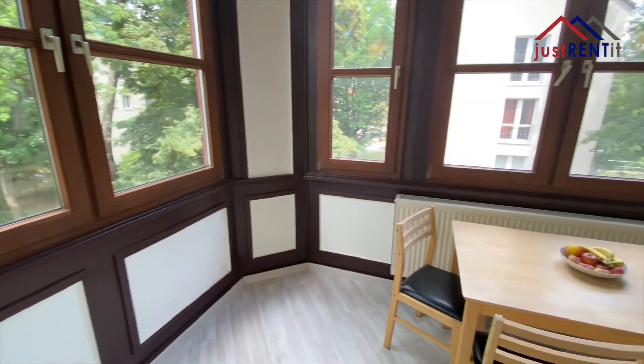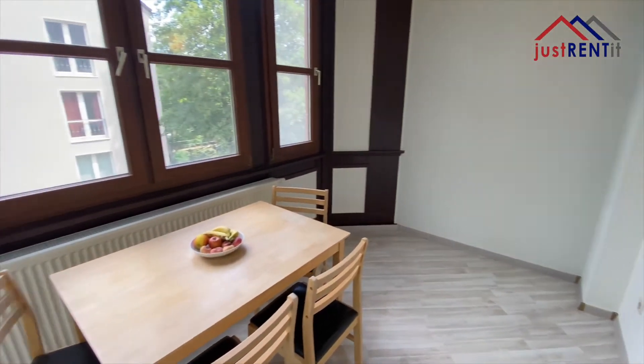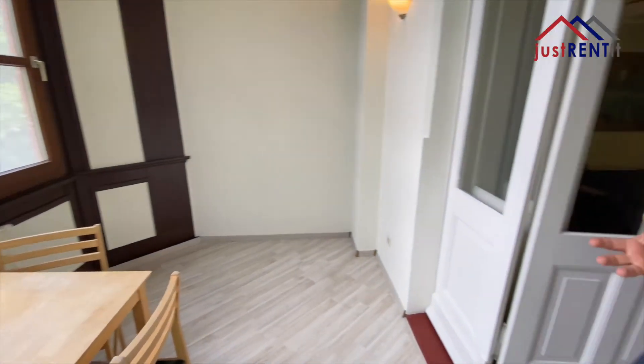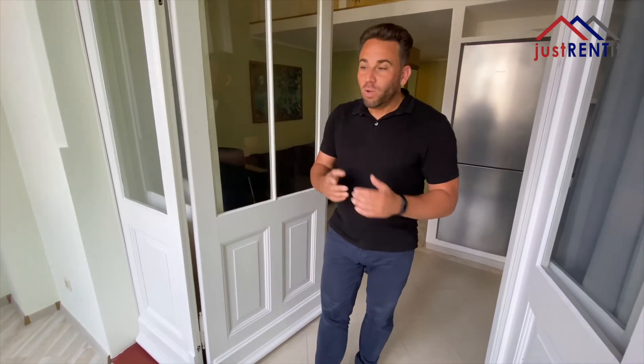What do you think about this really large extra room in your apartment? You can use it as a dining room, you can use it as a personal fitness room, or you can use it as your own workspace. You have a light flooded room so you can do whatever you want with it.